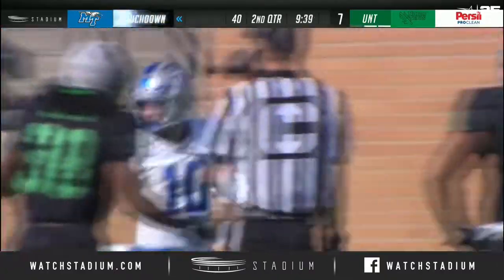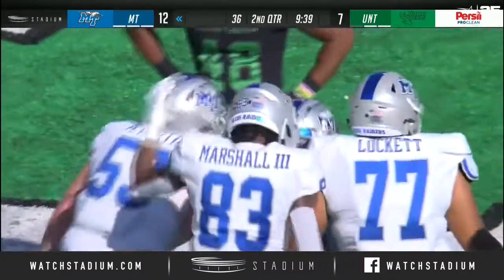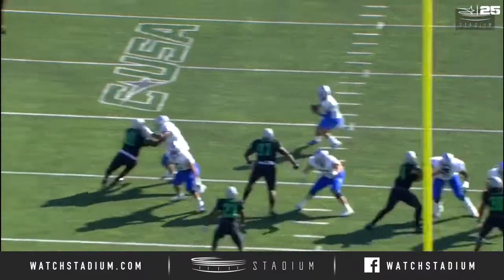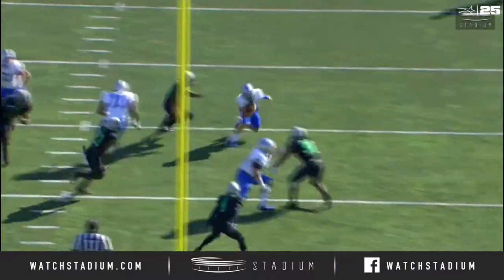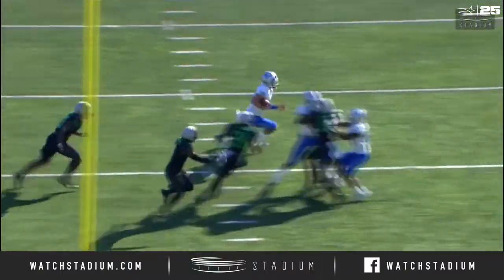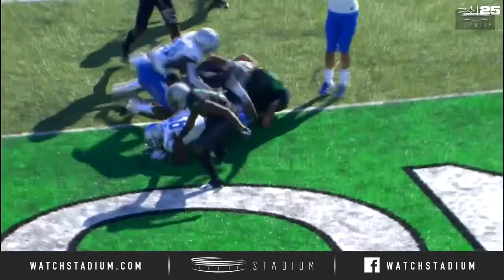12-yard run for the fearless redshirt sophomore. The confidence and patience — look, this is a 100% designed quarterback run. Trust me, everything is going to Asher O'Hara there. And look at the blocking on the outside to seal him in, but the patience and the confidence right there.